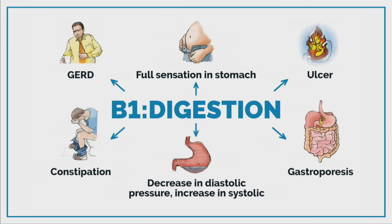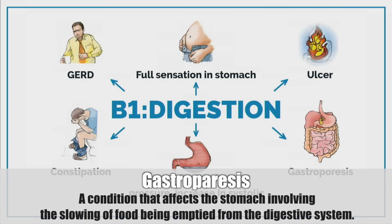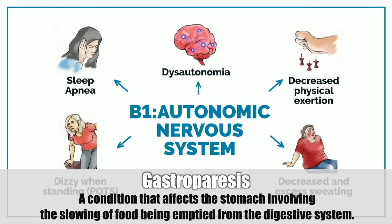Regarding digestion — GERD. Why would B1 affect GERD? Because B1 is intimately involved in the autonomic nervous system, which basically controls all the valves of the body. You get GERD when the valve doesn't close and the acid goes up. You can feel a full sensation in your stomach, get an ulcer, or gastroparesis — sluggishness of food going through the digestive tract. There are tremendous amounts of weird symptoms from autonomic dysfunction, like your tear ducts not releasing tears, or excessive sweating right after a shower.